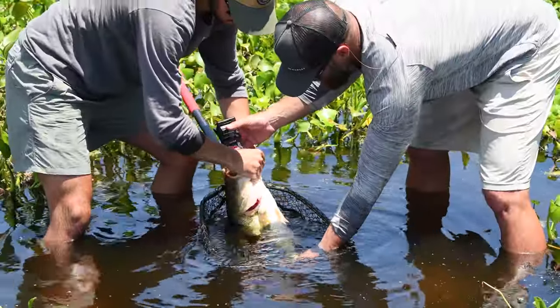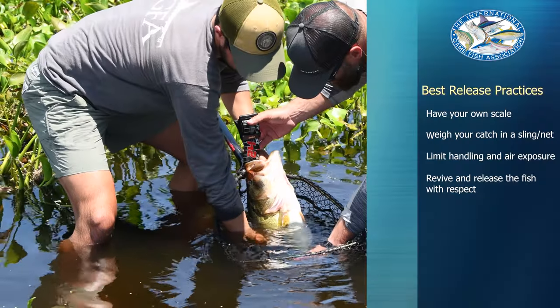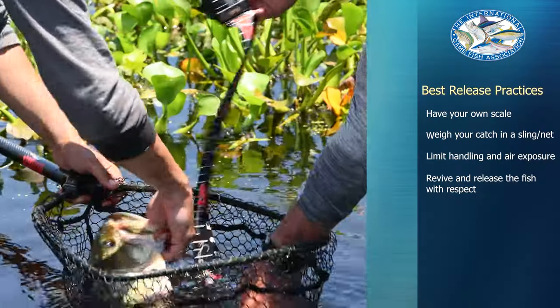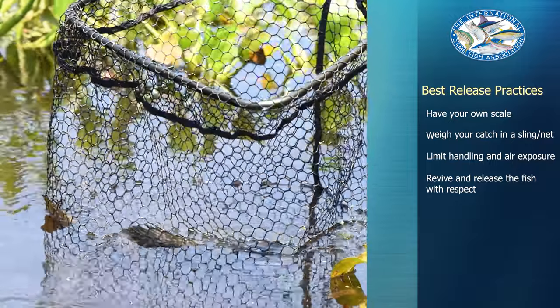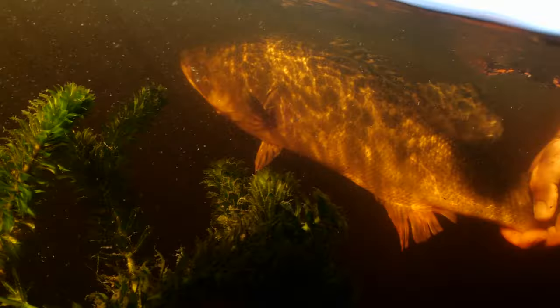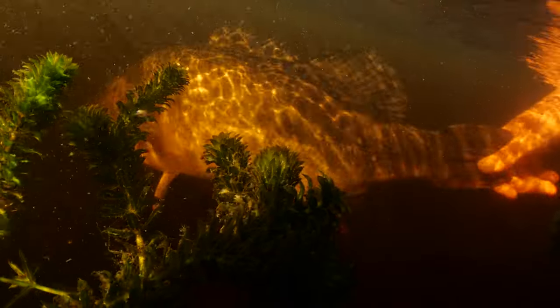When documenting the catch, make sure that you minimize the amount of handling and air exposure the fish receives by only lifting it out of the water for several seconds at a time. And most importantly, be respectful of the fish and take the necessary time to revive and release the fish in good condition.